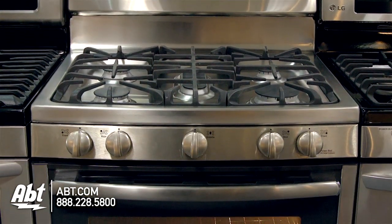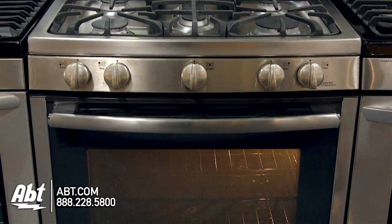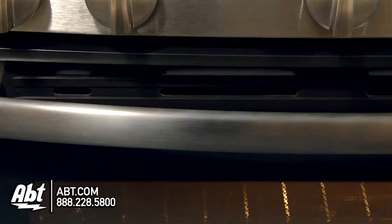GE 30-inch freestanding gas range, model JGB-770. This range holds 5.6 cubic feet of storage. It has an extra-large viewing window and stainless handle.